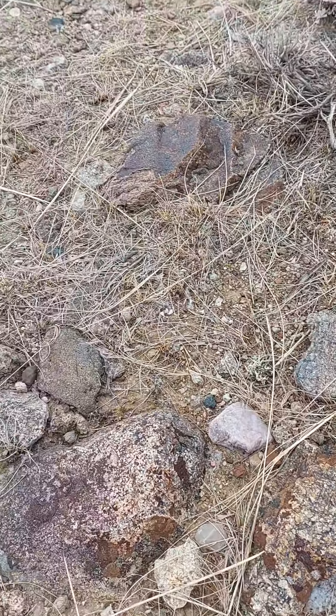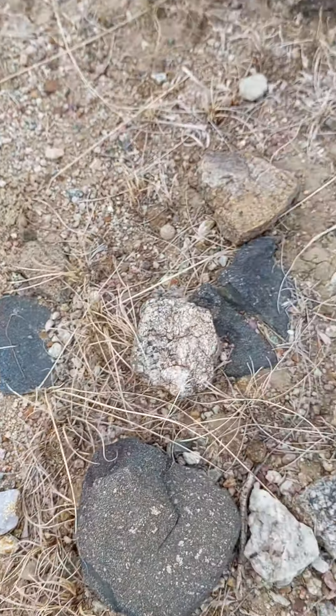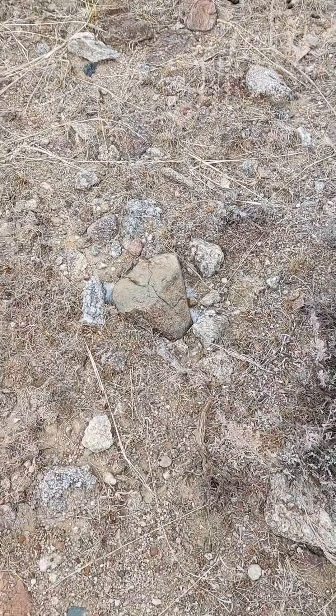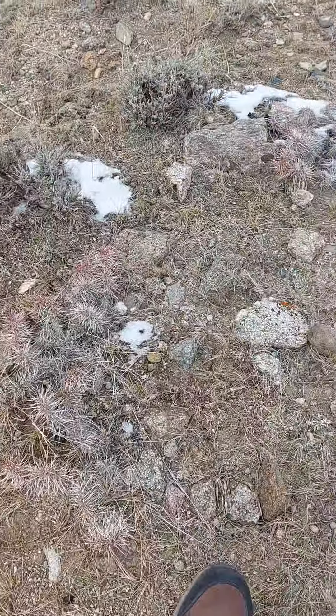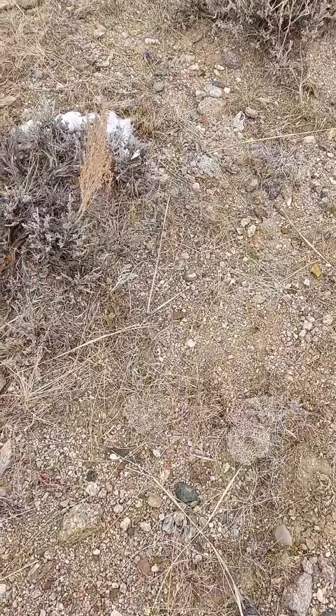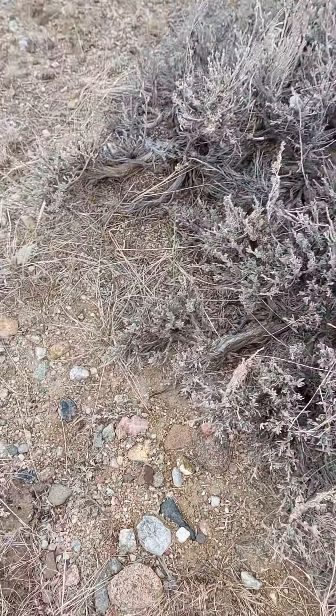Yeah, it's a little bit better spot than that first one. Not seeing anything really outstanding, you know, looking for shiny stuff that really sticks out. A lot of little pieces of quartz, a lot of this granite too, a lot of cool colors, but not really seeing anything really good. The first place I stopped was pretty good-looking hillside and a lot of cool stuff, picked up a lot of little shiny things.